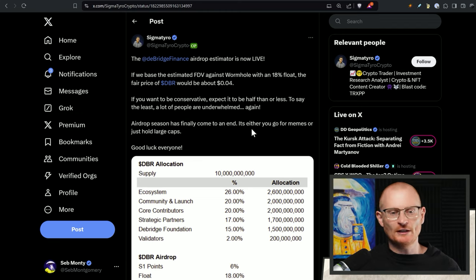I do think DBR is a worthwhile token to consider depending on the price, and I do think that D-Bridge is the best. I do need more clarification in terms of transparency on how the actual DBR token will function and the tokenomics. We voted for them in the Jupiter DAO, so they got launched or they will be getting launched.